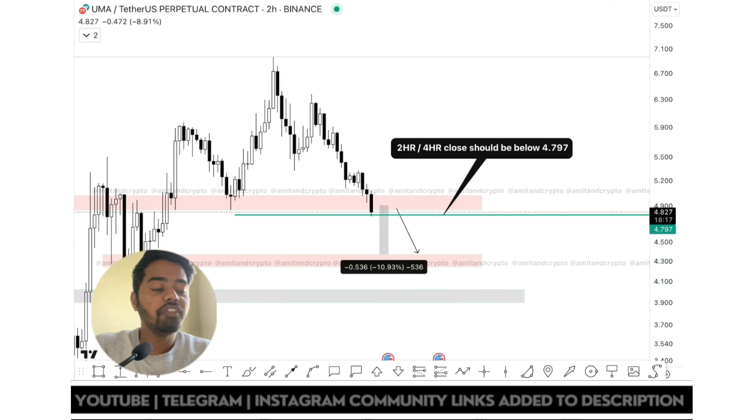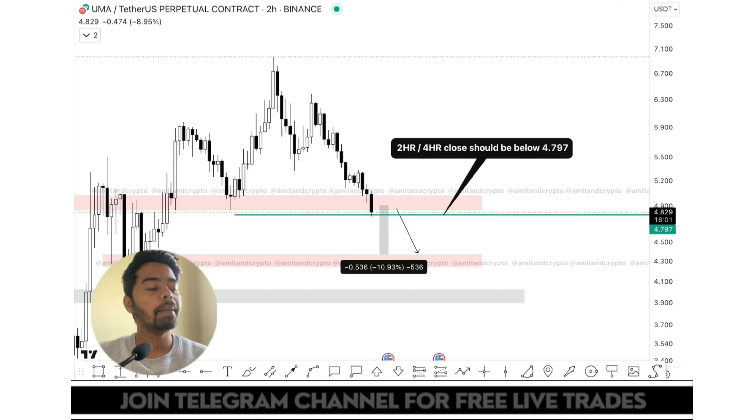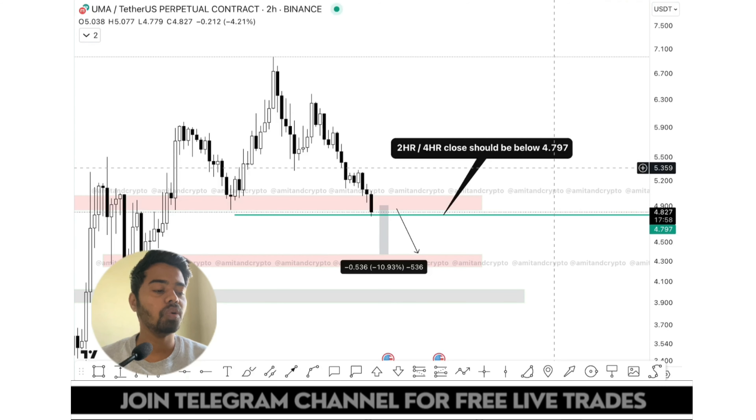If you have taken any spot or buying position, you have to take care of your trade because the trend is fully downtrend. Going with the trend is always a plus point. I am recommending you to take a short position after getting proper confirmation, and place stop loss above the last consolidation level, which is 5.359 — this is our stop loss.